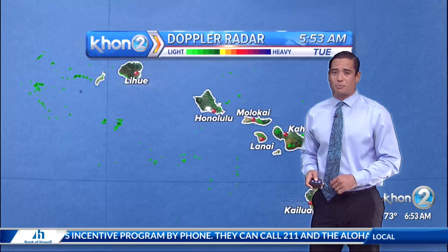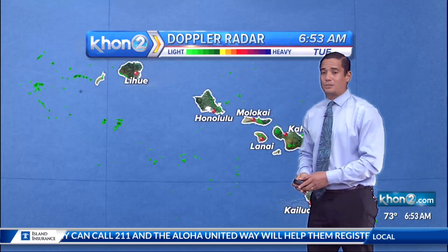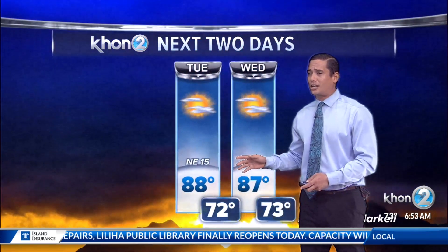Humidity is a little bit more of an uptick because of that. Right now shower activity is pretty sparse because there's a nice dry air mass behind these trade winds, and that's still going to remain, at least until next week. But right now because of the sea breeze action, that's where we're going to see the bulk of those shower activities, especially for the afternoon.